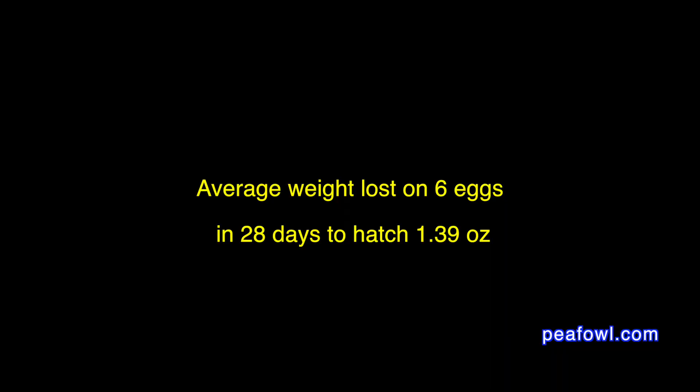The most fascinating part of studying the weight of an egg during 28 days was that the heaviest egg was 3.76 ounces and the lightest was 3.35 ounces, yet every egg from egg 1 to egg 6 lost an average of 1.39 ounces. So it didn't matter how big or small the egg was.